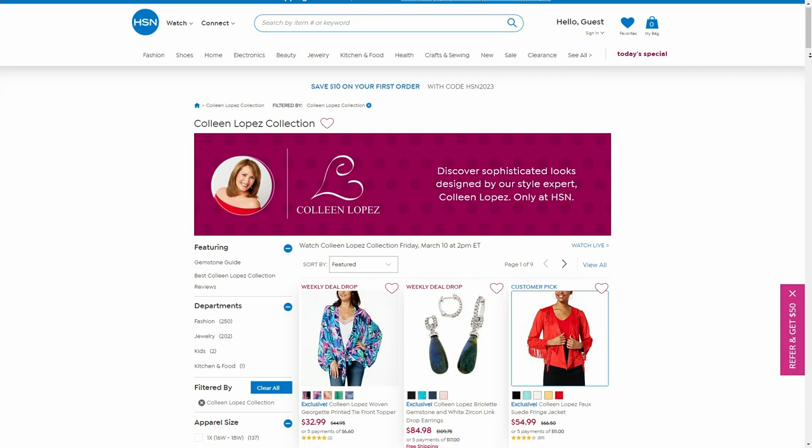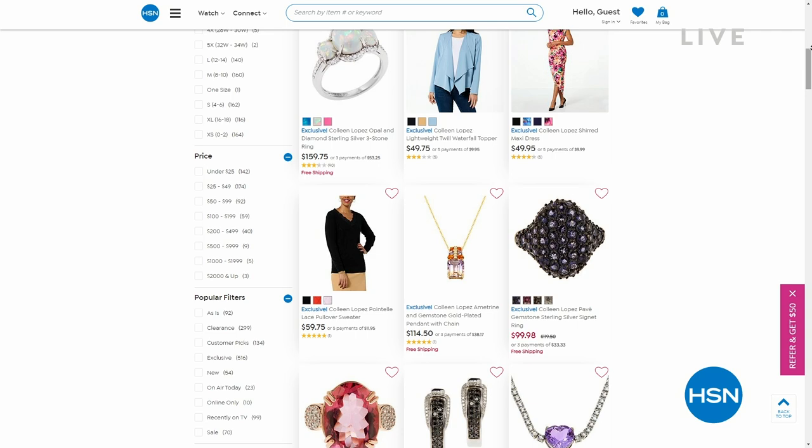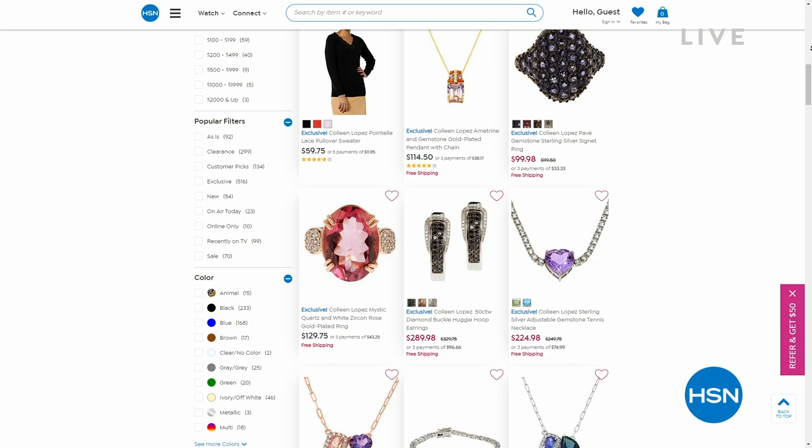Lots of great things happening — you can see jewelry, fashion, and accessories, and it's all available on HSN.com. We are going to keep on rolling because we have a couple of goodies coming up to share with all of you.